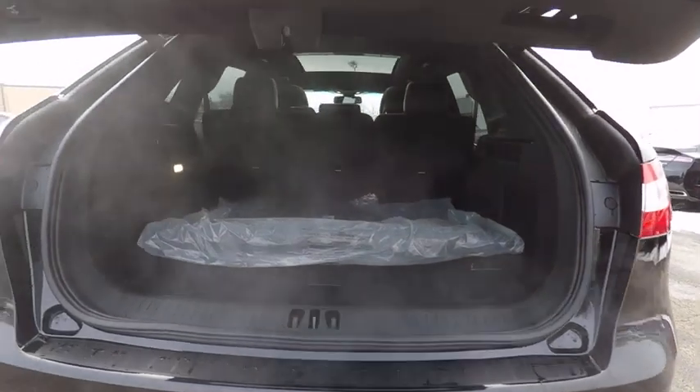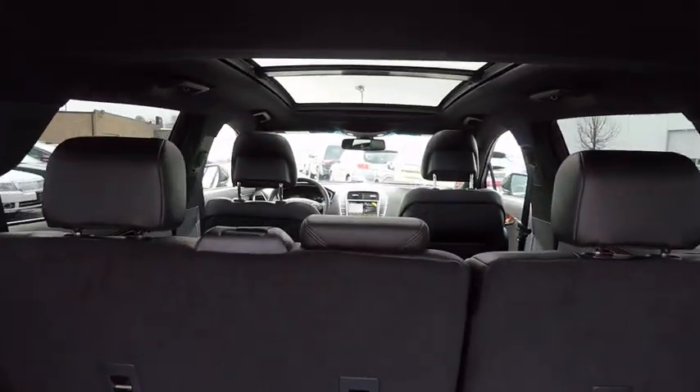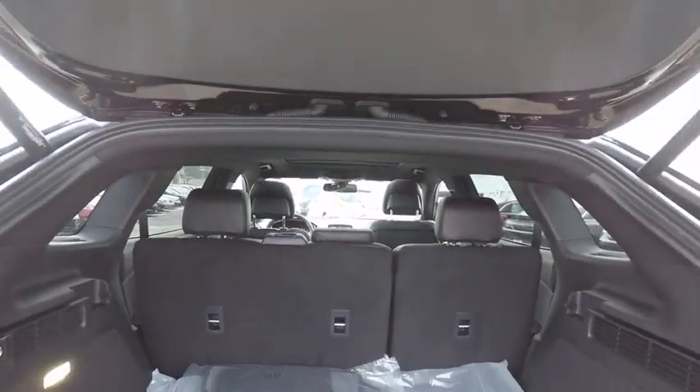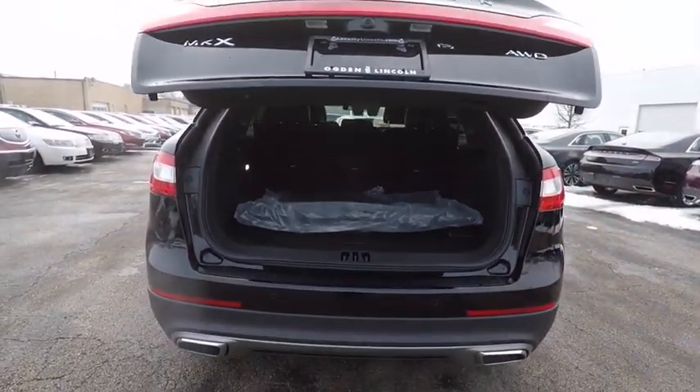Here are some of this vehicle's great options: stability control, navigation system, traction control, keyless entry, heated steering wheel, audio control, power passenger seat, anti-lock braking system, remote engine start, power lift gate, backup camera.